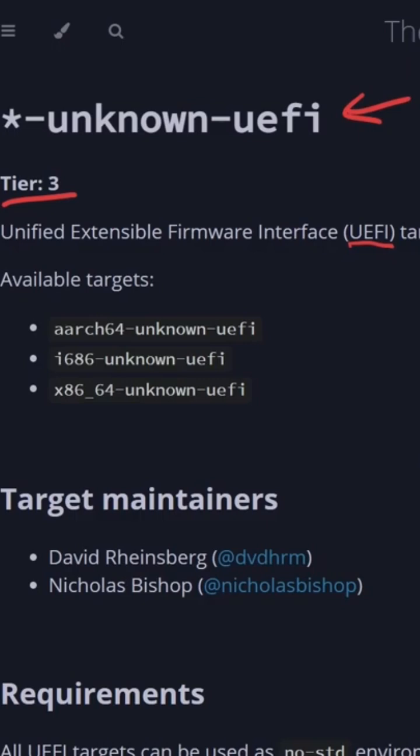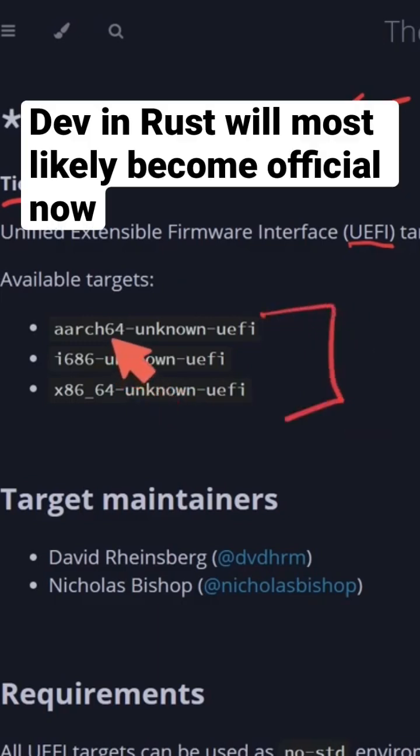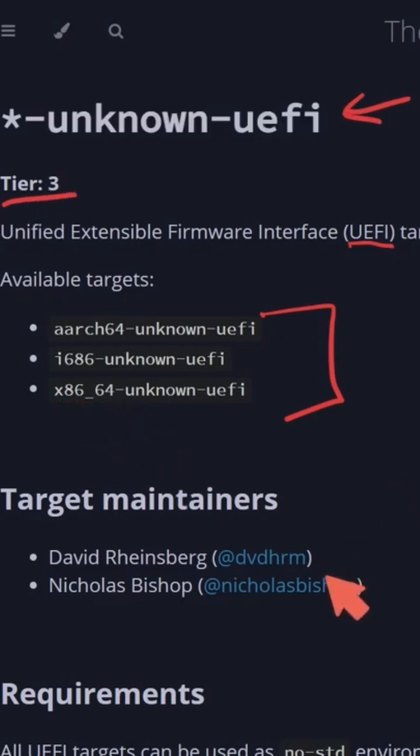And that's right, there's development being made in Rust for it. The three targets that are available here are AArch64, i686, and the most popular, the x86 64-bit instruction set.